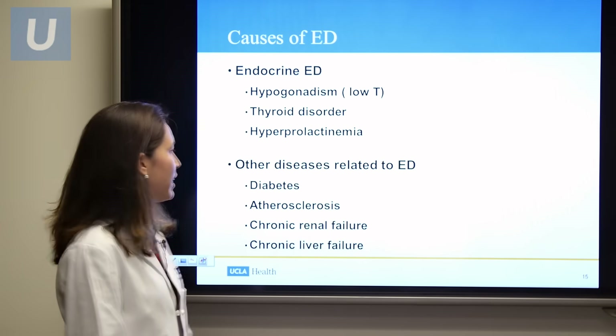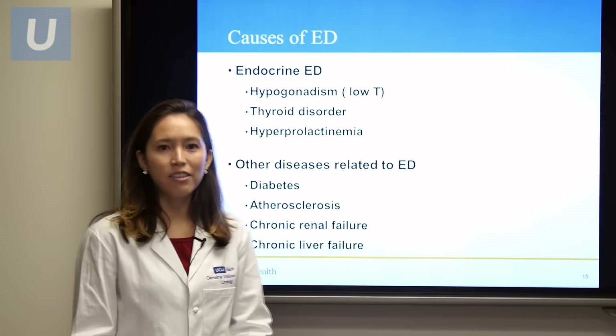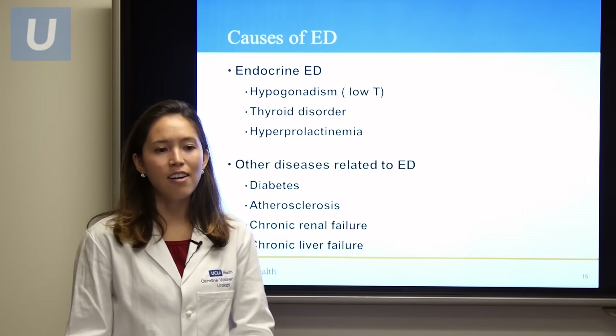Other diseases related to ED include diabetes, atherosclerosis, chronic renal failure, and chronic liver failure.